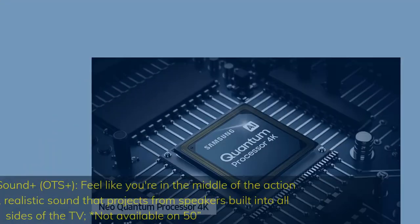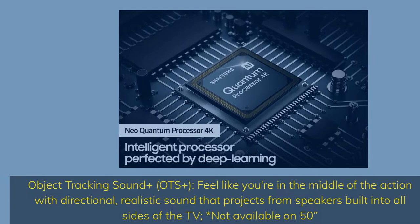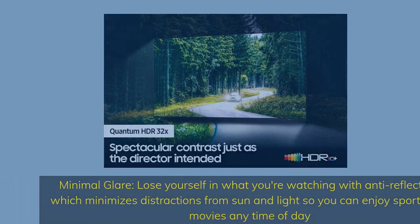Object Tracking Sound Plus (OTS Plus) — feel like you're in the middle of the action with directional, realistic sound that projects from speakers built into all sides of the TV. Minimal glare — lose yourself in what you're watching with anti-reflection, which minimizes distractions from sun and light so you can enjoy sports and movies any time of day.